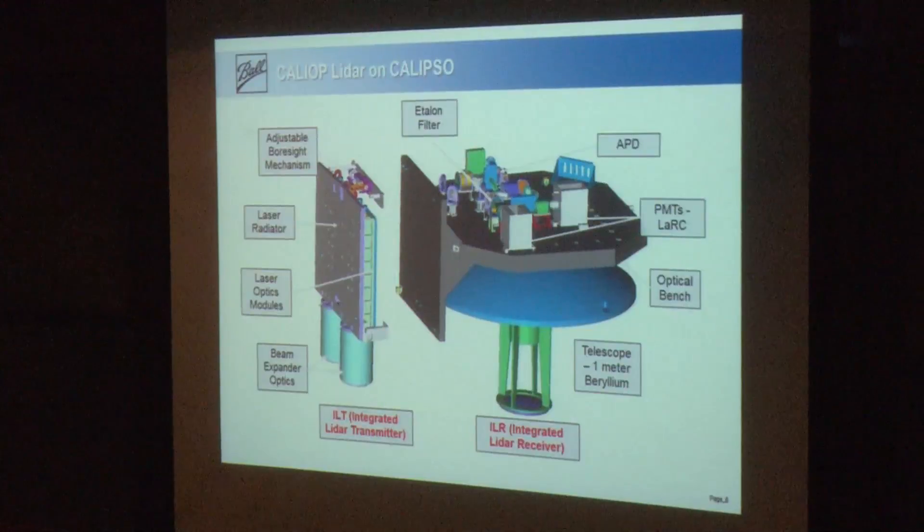As an example of some technologies, the CALIOP LiDAR on CALIPSO uses a high-stability graphite bench with low CTE, two photomultiplier tubes, an avalanche photodiode, and a low-finesse optically contacted etalon. I'll show some of the challenges for each of these in a moment. It uses a one-meter beryllium telescope and dual lasers mounted to a passive radiator.